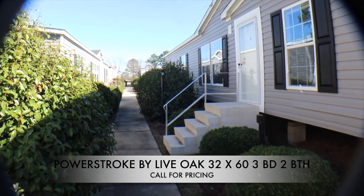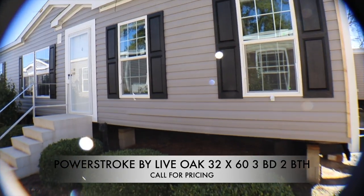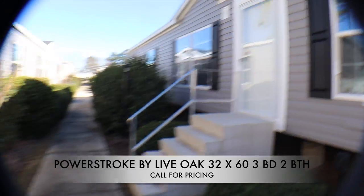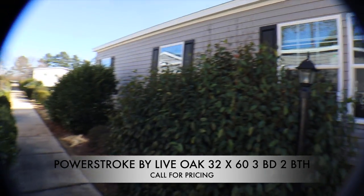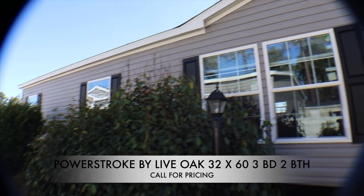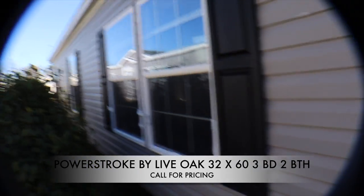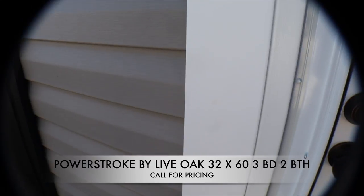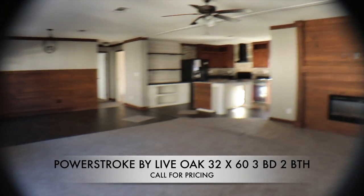Mobile Home Diva here coming at you with another tour. This beauty is the Power Stroke. I'm really close in here and you can see the other home nearby. I'm trying to give you a good look at the outside but it's hard with all the shrubbery. Maybe I can find a video of this home on the website, but the most important thing is what does it look like on the inside, so let's go in and see.